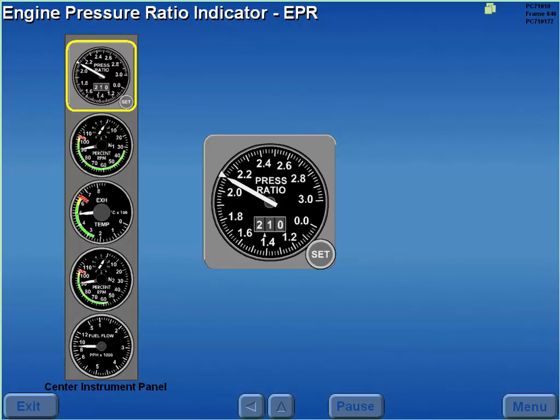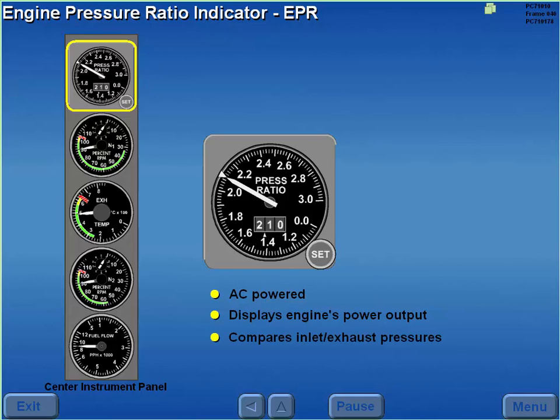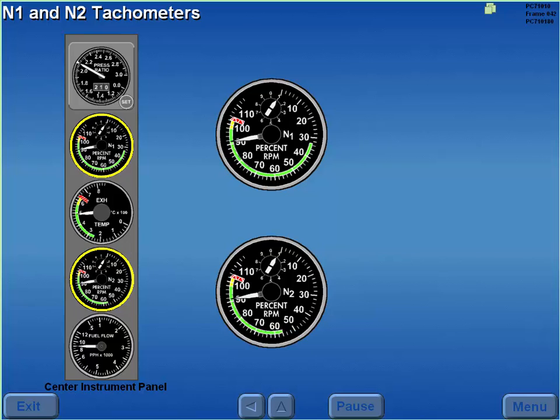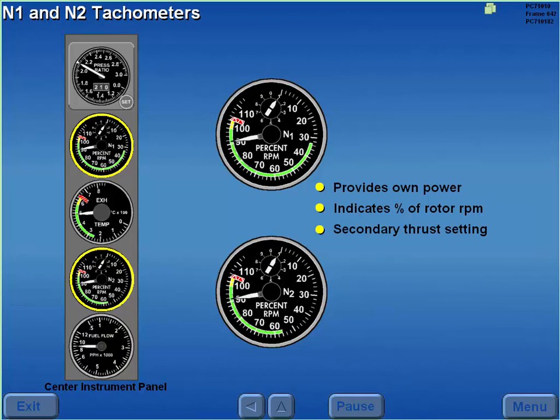The engine pressure ratio or EEPR indicator is AC powered and displays the respective engine's power output. EEPR compares the engine inlet and exhaust pressures and displays the difference as a ratio. The EEPR set knob sets the reference EEPR in the window and the pointer bug on the perimeter of the indicator. The N1 and N2 tachometers provide their own power and indicate percent of rotor RPM, and also provide secondary thrust setting instrumentation.